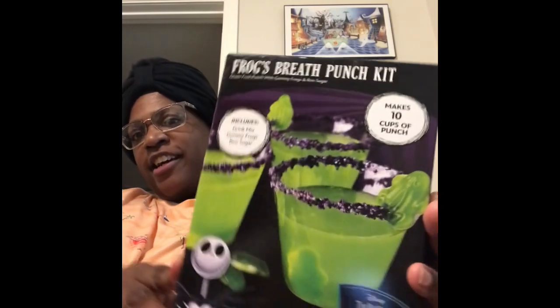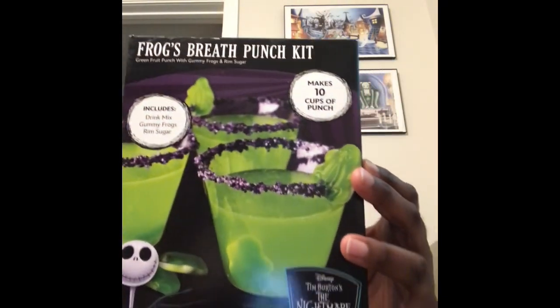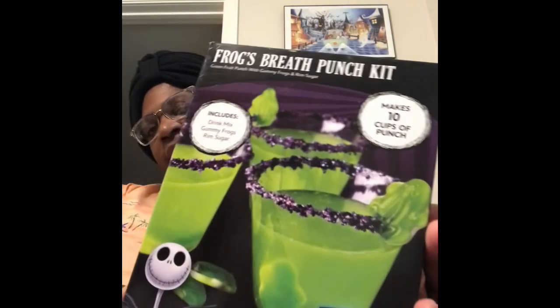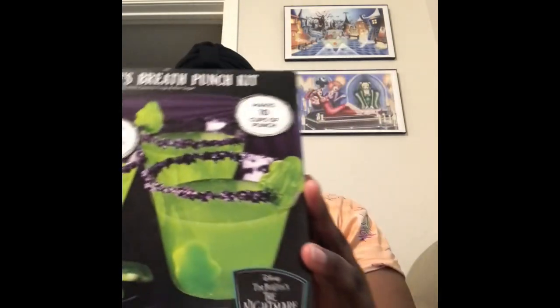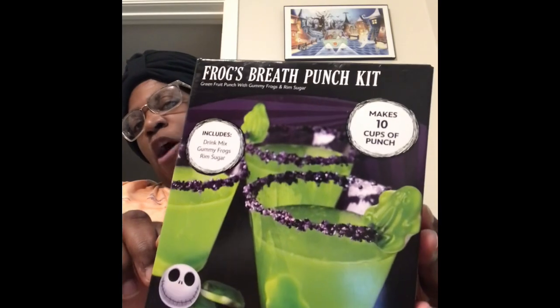So the first thing I found — new this year — is a punch kit, and it's The Night Before Christmas. That's pretty awesome. I'm excited to try it; I've never done a punch kit like this before. You guys should pick it up when you see it at Walmart.